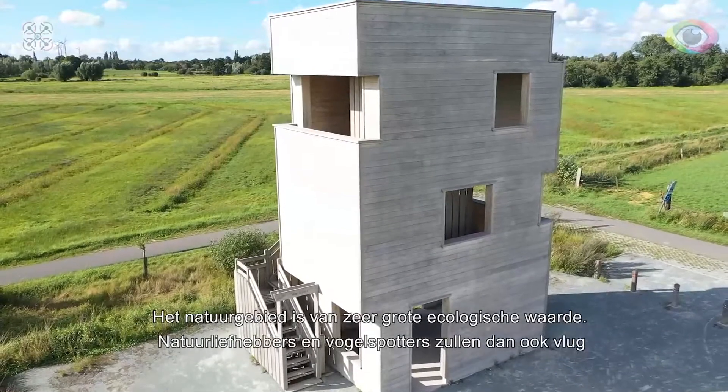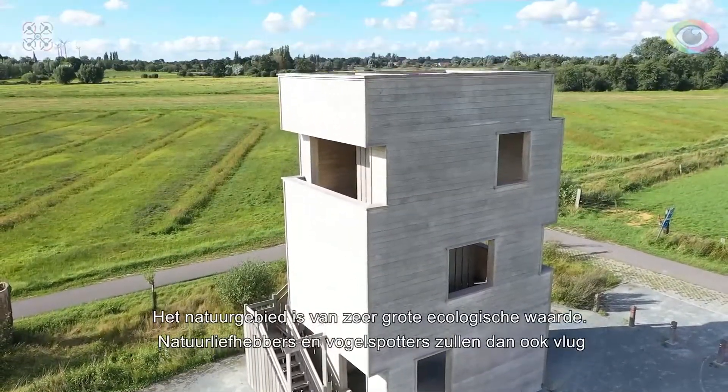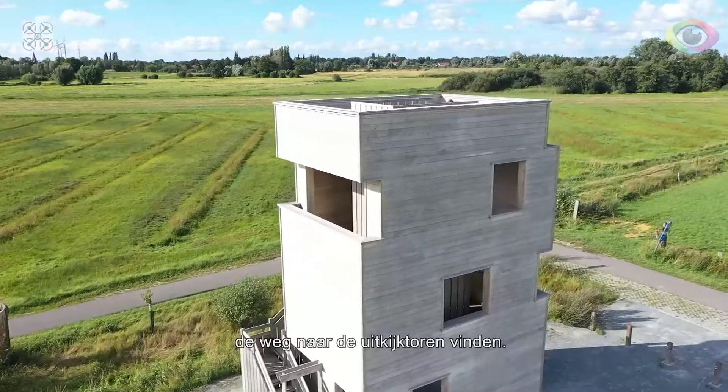The Nature Reserve is of great ecological value. Nature lovers and bird watchers will therefore quickly find their way to the watchtower.